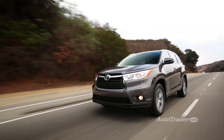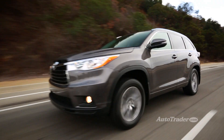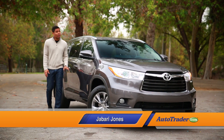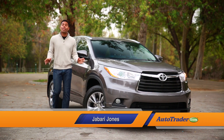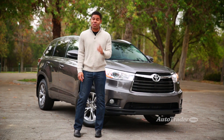How do you redesign one of the most popular crossovers in the country? Carefully — very carefully. The all-new Toyota Highlander gets improvements where they're needed most, but it also retains the virtues that Highlander fans expect. Here are five reasons to keep those expectations high.